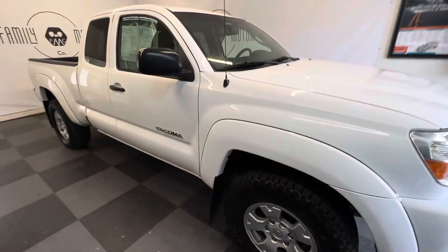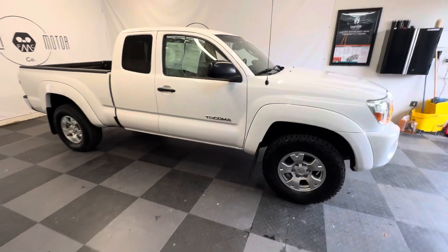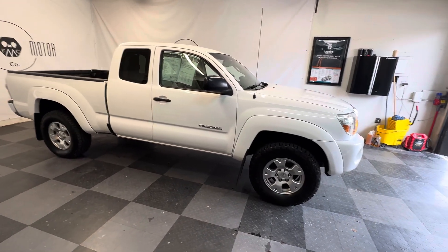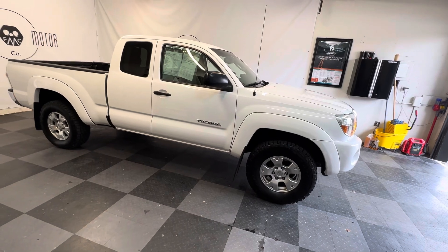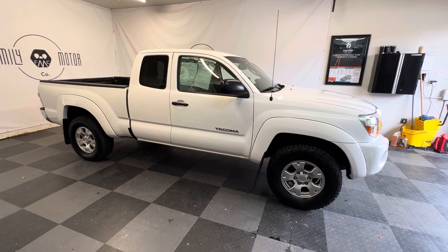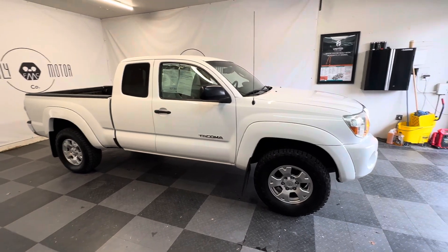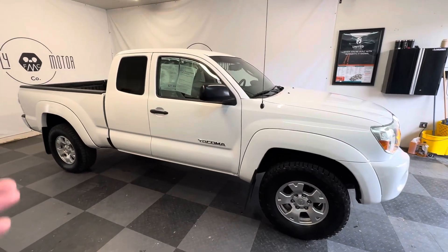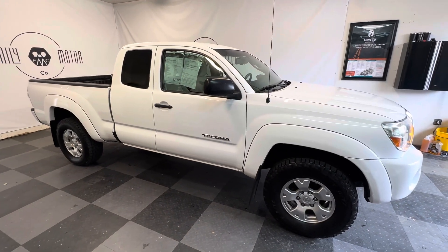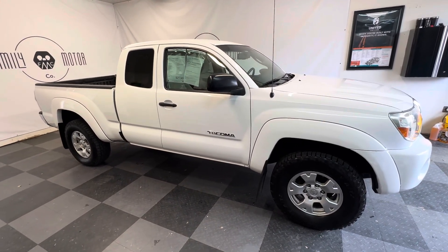So there it is. The manual transmissions are getting harder and harder to find, especially really well cared for like this with lower miles. This is just a really, really solid truck for somebody. Come out and pick it up. I rarely get in these six-speed manuals with low miles, so I absolutely love this truck. You will not be disappointed. Thanks for watching.